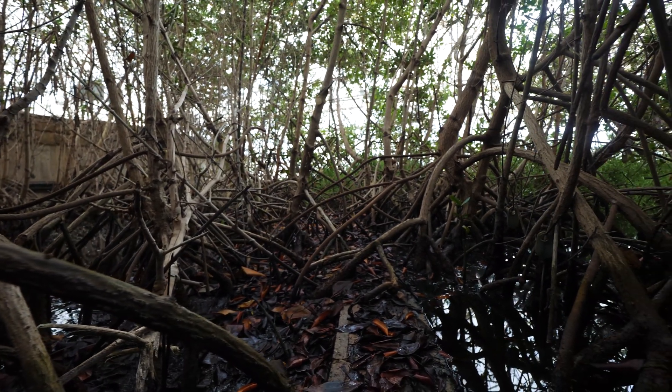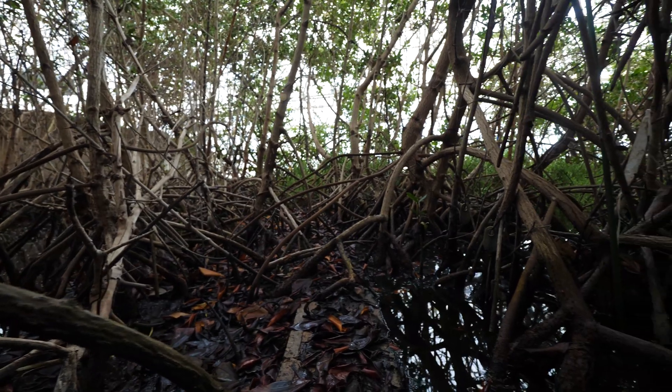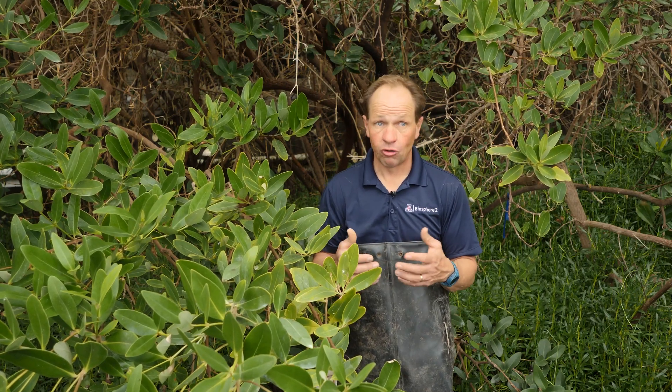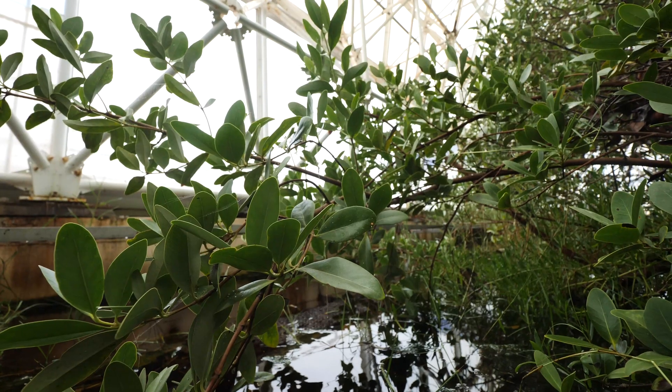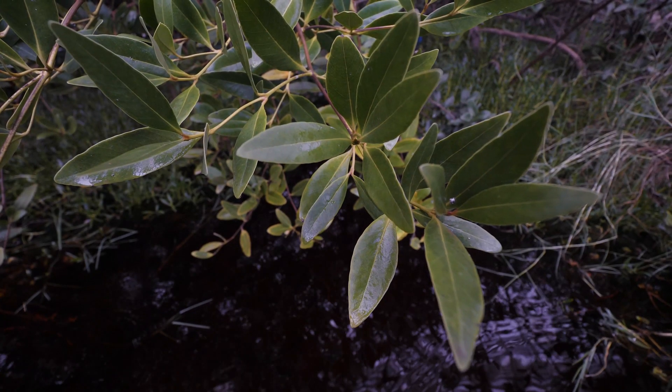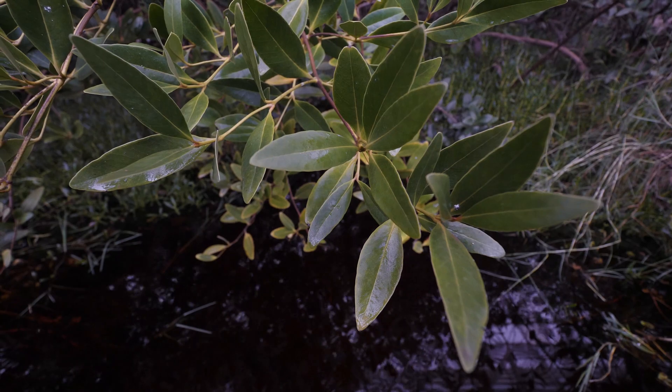Mangroves act to not only stabilize the soil but also act as a huge filter bed. They trap a lot of inorganic and organic material, and they trap carbon. There have been recent publications suggesting that mangroves store four times the amount of carbon that a tropical rainforest does.